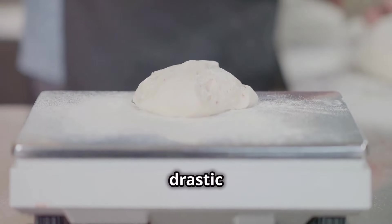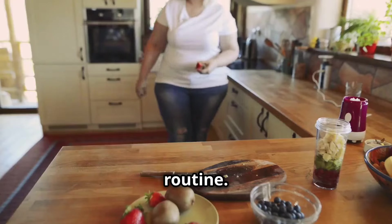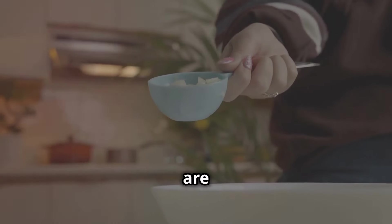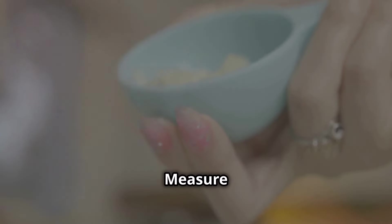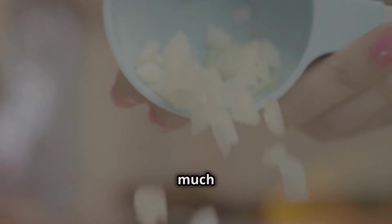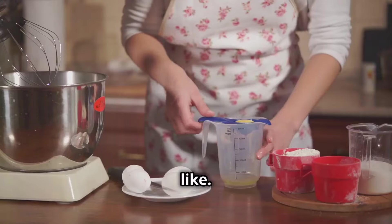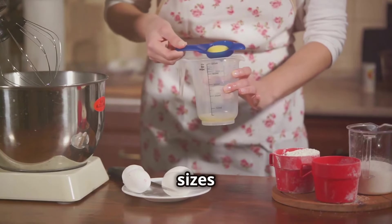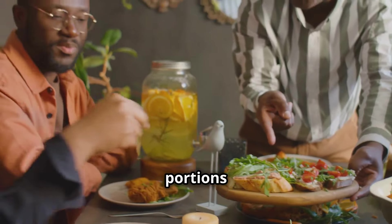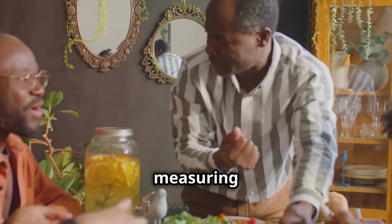Implementing portion control doesn't require drastic measures — it's about making small, sustainable changes that fit into your daily routine. Measure your food: use measuring cups and spoons to get a visual understanding of what a serving size looks like. Over time, this practice will help you recognize portion sizes without needing to measure every time. Once you have a grasp, you can start eyeballing portions more accurately, which is particularly useful when dining out or at social gatherings where measuring tools aren't available.